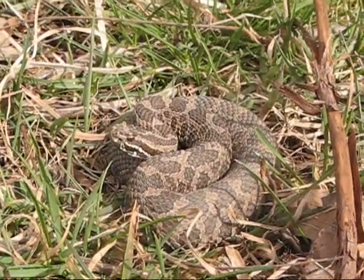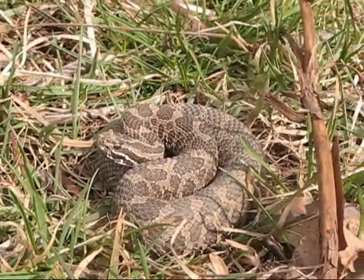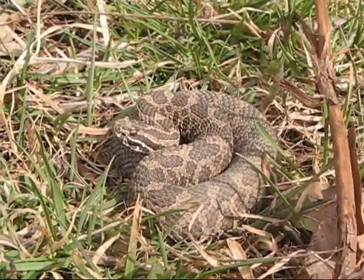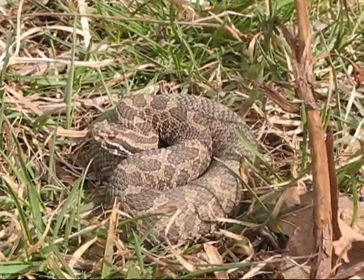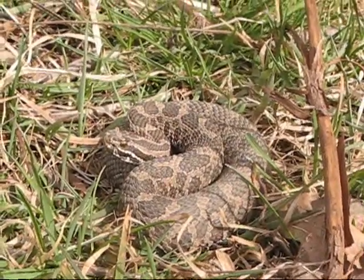Hey guys, check it out, it's April 2nd. Just walking around in this fen and found our second eastern massasauga of the morning. This one is much smaller, maybe about a 13-14 inch sub-adult, real jumpy little thing. Real pretty though.